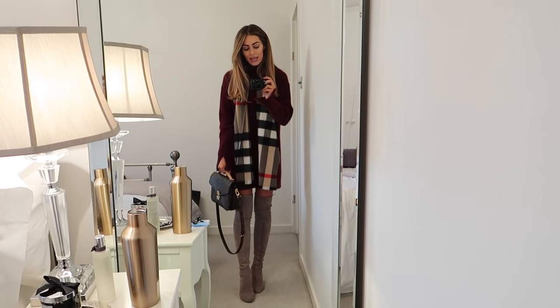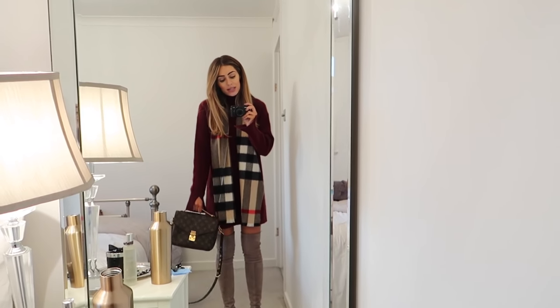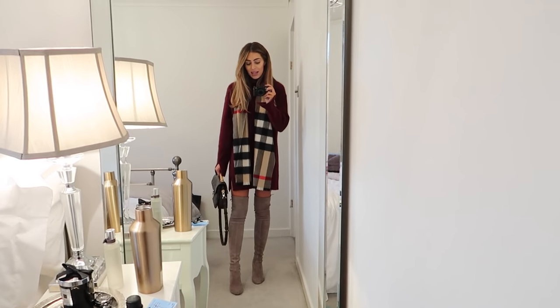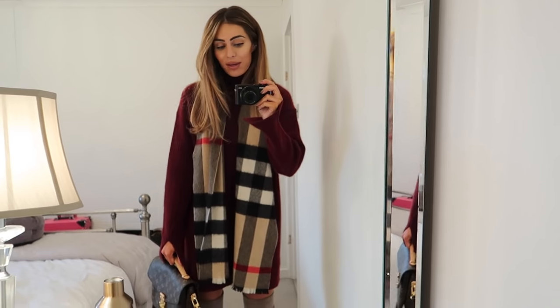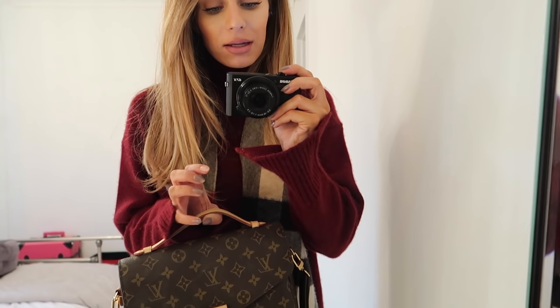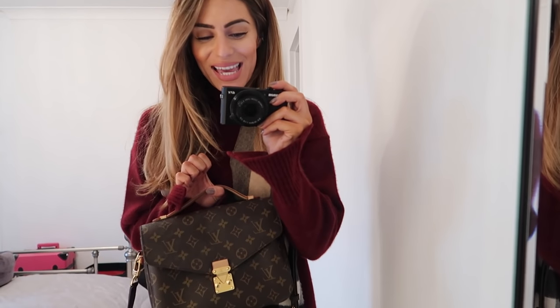I'm wearing a slight variation of the other day's outfit - this jumper in the wine color, which I ummed and ahhed about for so long. I'm really glad I got both because now I can wear the same outfit in different colorways. I better get in the car because I'm going to get my nails done. I've lost an entire gel nail - maybe we can do something a little bit more festive, so let's get going.